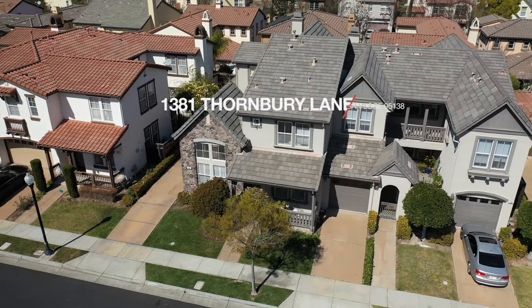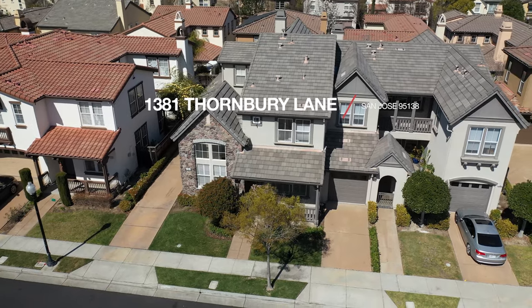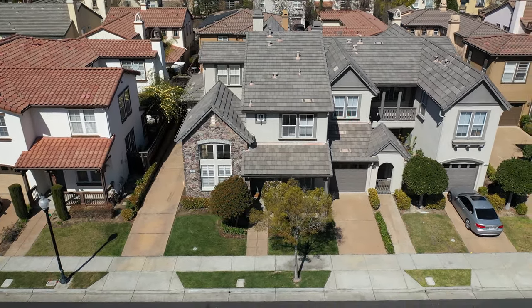Hi guys! My name is Mei-Ling from A-Blox Real Estate. Welcome to my new listing at 1381 Thornberry Lane in San Jose, California. I can't wait to show you this beautiful home. Let's go in to take a look.